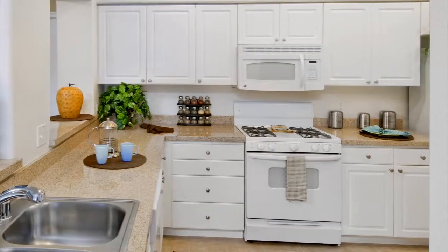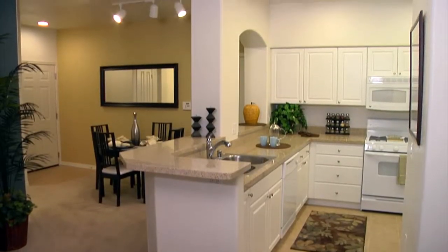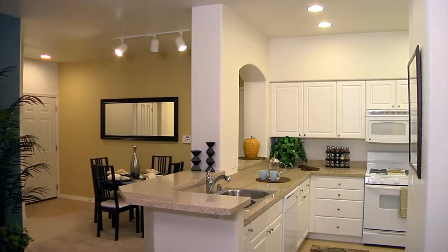The gourmet kitchens are complete with granite countertops, white-on-white appliances, and pull-out faucets, making cooking a whole lot easier.